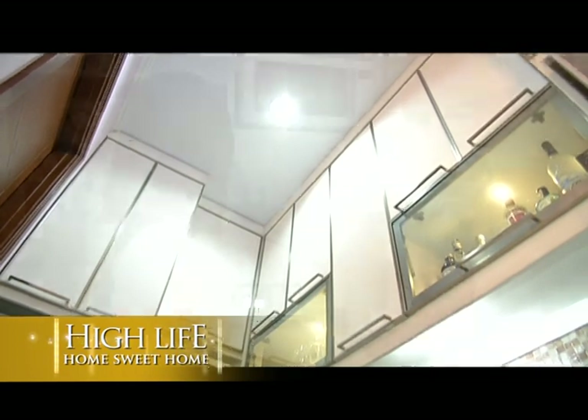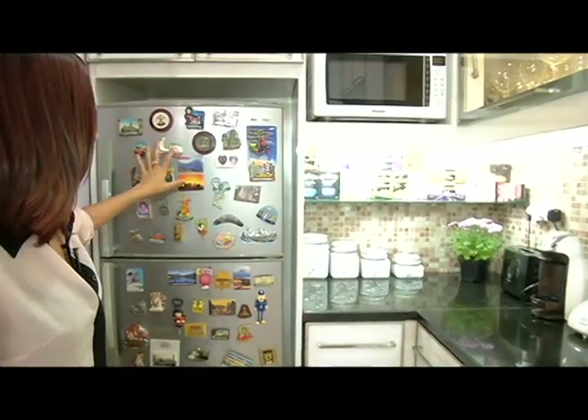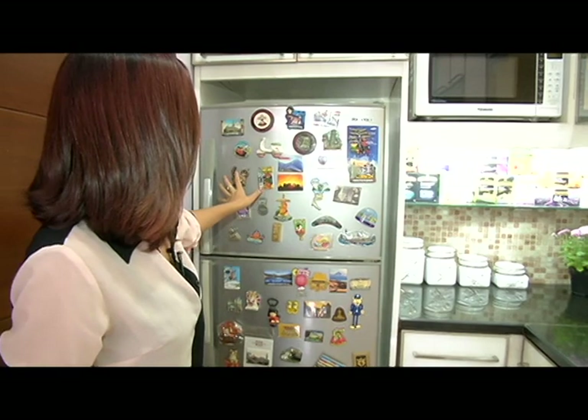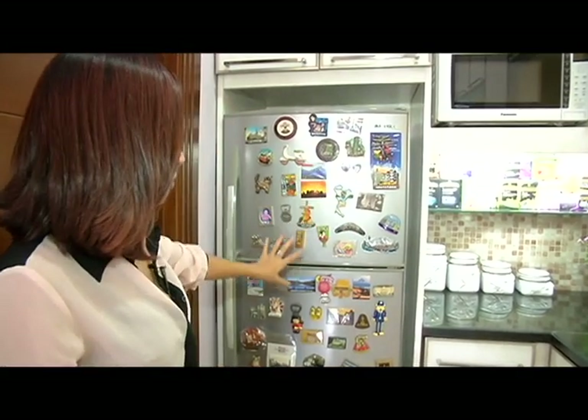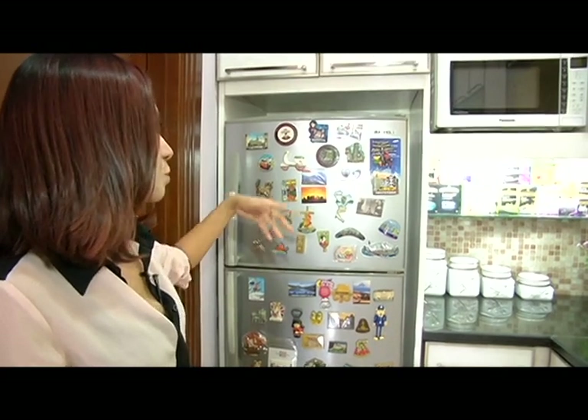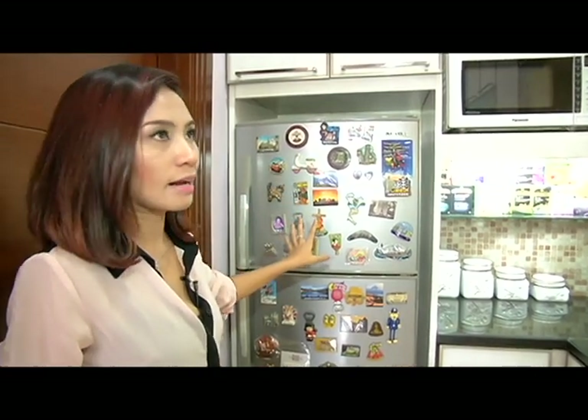Di sini terdapat dua kulkas. Kulkas ini adalah tempat koleksi fridge magnet saya. Dari setiap kali travel, saya pergi kemana-mana, saya selalu usahakan membeli fridge magnet dari sana.